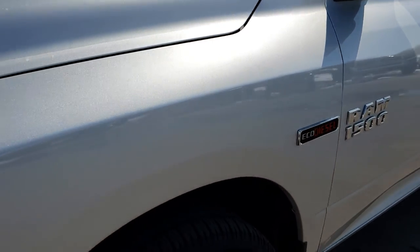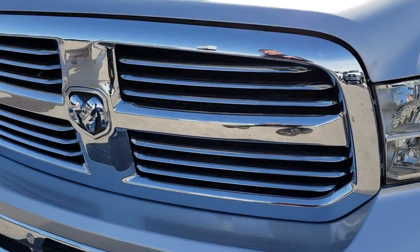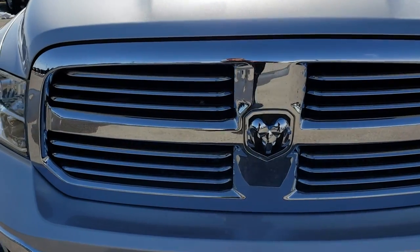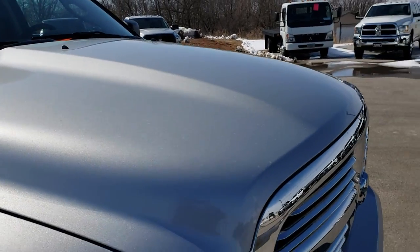This is the EcoDiesel, known for its torque and fuel economy. You get the chrome trim grille as part of the Big Horn package. Didn't see any dents, dings, or scuffs on that hood.